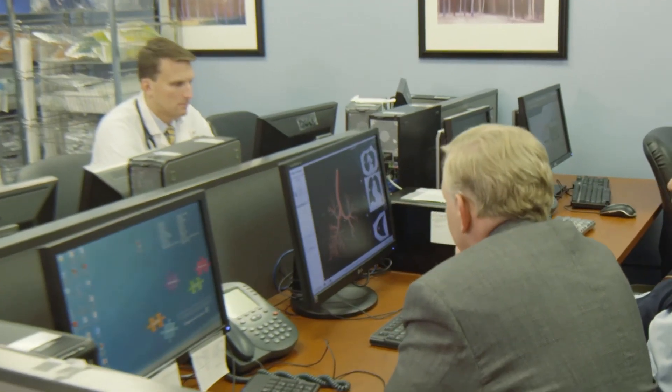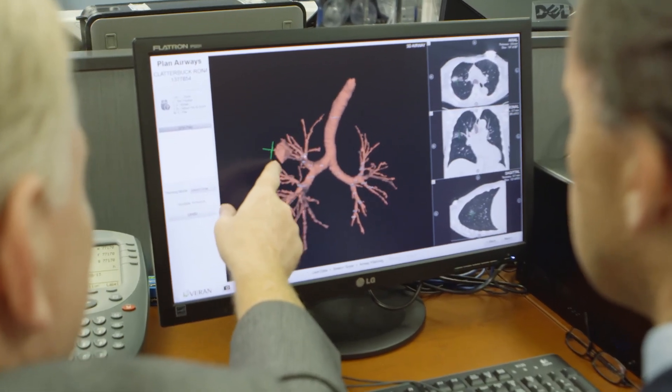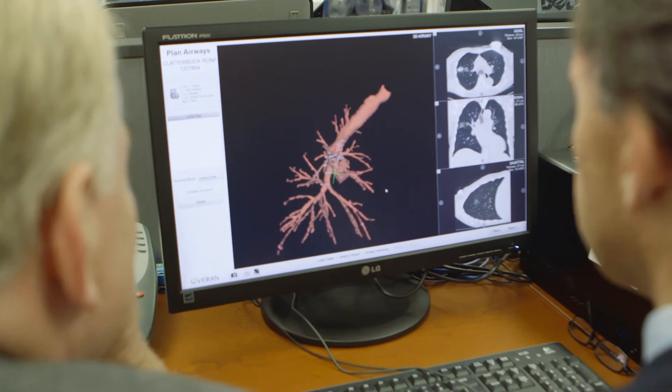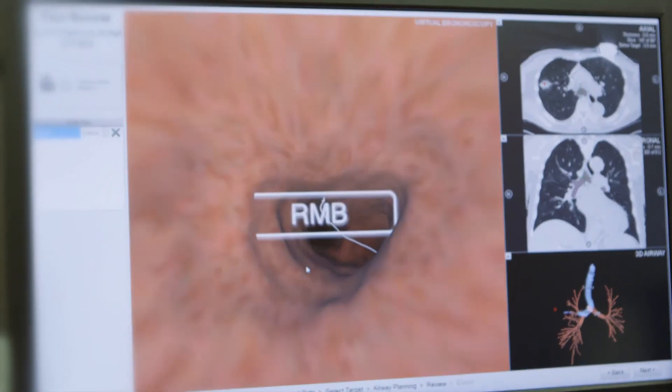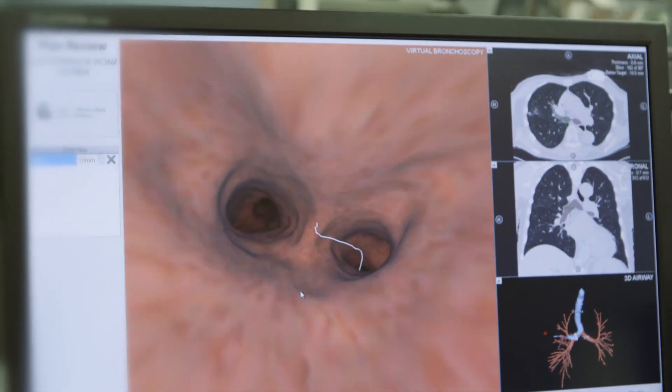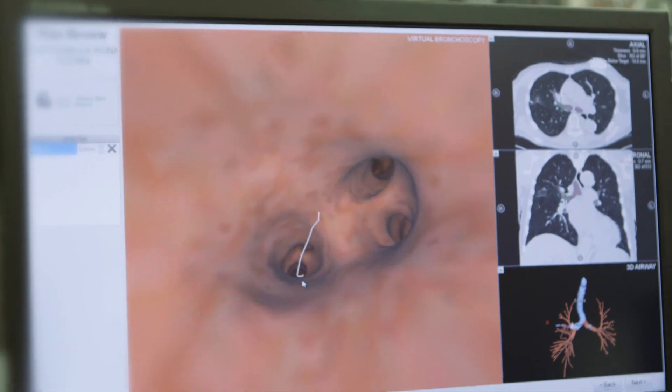Our unit also includes a staff area with multiple workstations, where upcoming and current cases are reviewed by our physicians. The bronchoscopy suite also includes several mobile pieces of equipment. This equipment allows us to perform many of our advanced procedures in places like intensive care units or operating rooms.